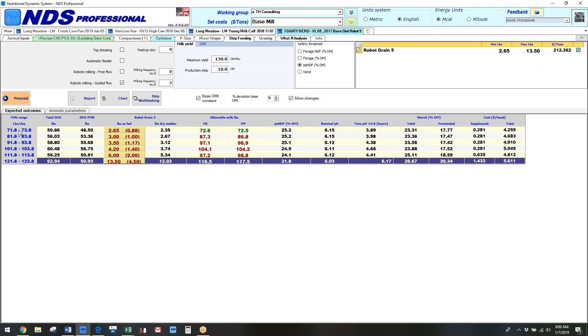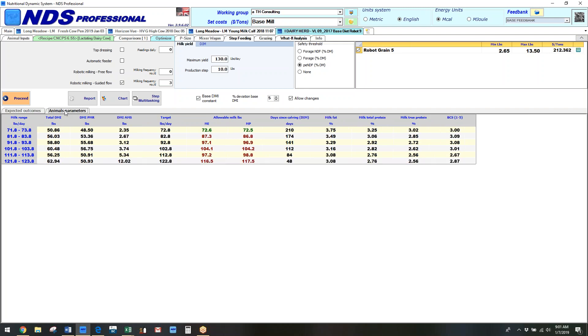If this is the average production on the dairy as described, what do the animal parameters look like for a cow producing 120 pounds of milk versus 72 pounds? If you click on animal parameters, you can see we've taken the protein percent and total fat down to make the calculations work out, and also adjusted days since calving. This is an assumption you can change. Body condition score is also there.